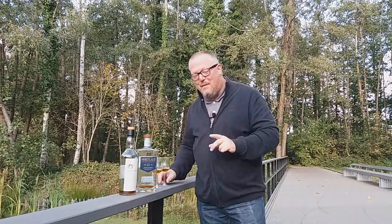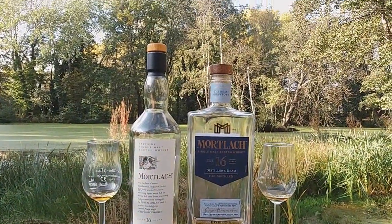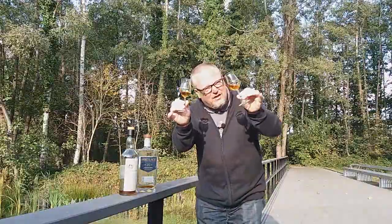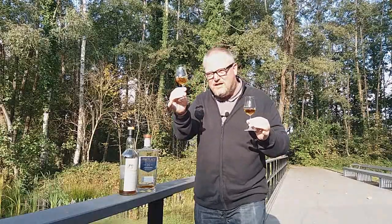The Distiller's Dram is at a slightly higher ABV — the modern version is bottled at 43.4% ABV, while the classic version is at 43% ABV. Notice that the classic version is slightly darker than the new modern version. Might that mean there is some more sherry cask matured in the mix here? I'm not entirely sure, but let's find out.